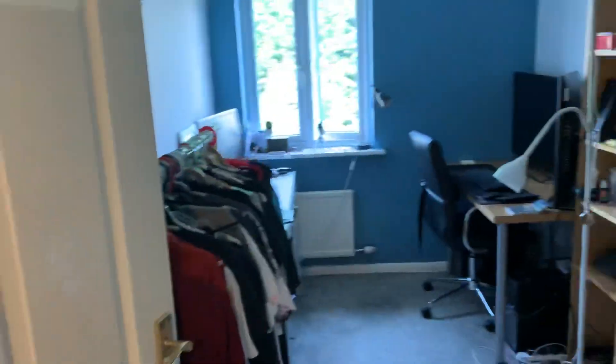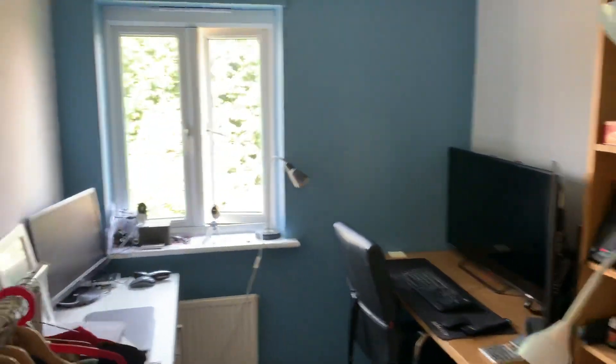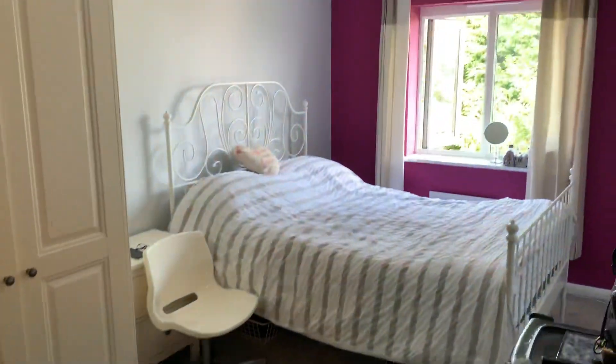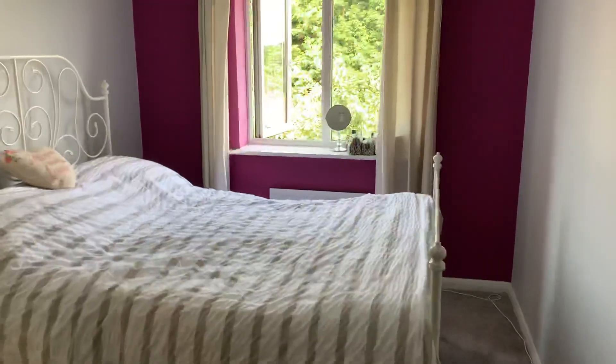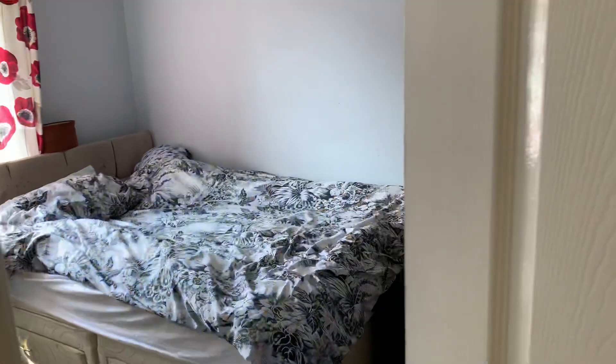So you've got the smallest bedroom there, which as you can see is a good size — again, new carpet in there. And then the biggest bedroom, which overlooks the back garden. Another double bedroom in here, again new carpet.